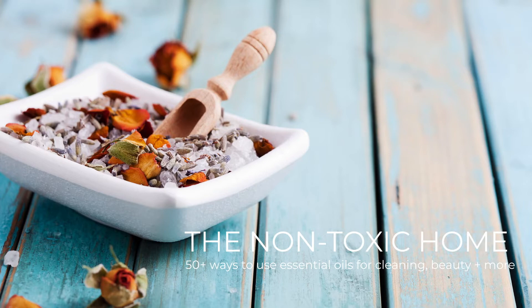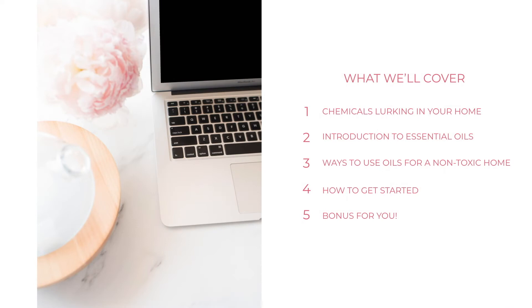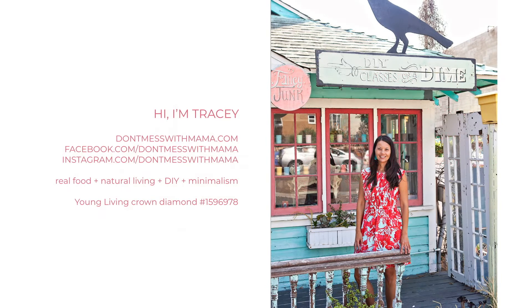Welcome to the non-toxic home, where we're going to be talking about 50 ways to use essential oils for cleaning, beauty, and more. Here's what we're going to cover today: the chemicals that are lurking in your home, a quick introduction to essential oils, ways to use essential oils for a non-toxic home, how to get started, and my special bonus for you.